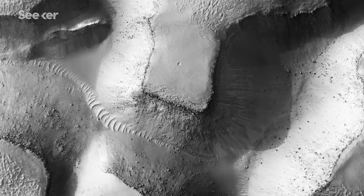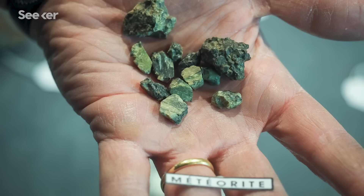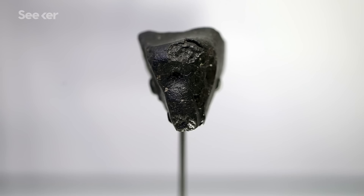To find answers to these questions, scientists use orbiters, landers, rovers, and recovered Martian rocks that can survive the trip down to Earth.